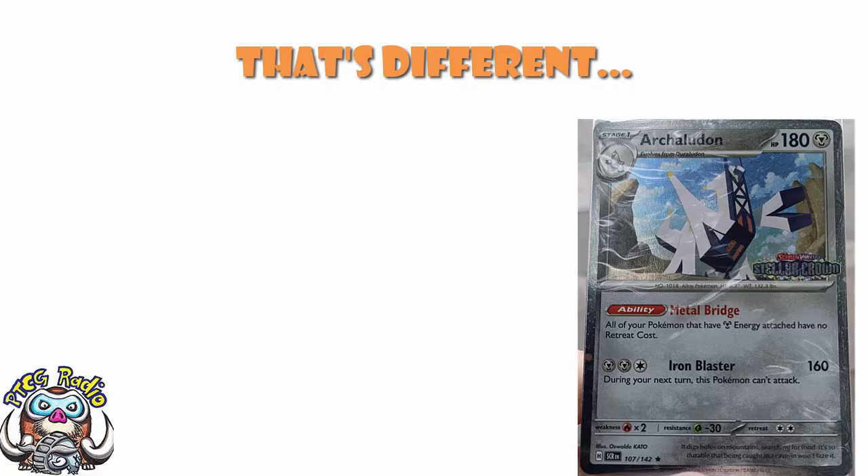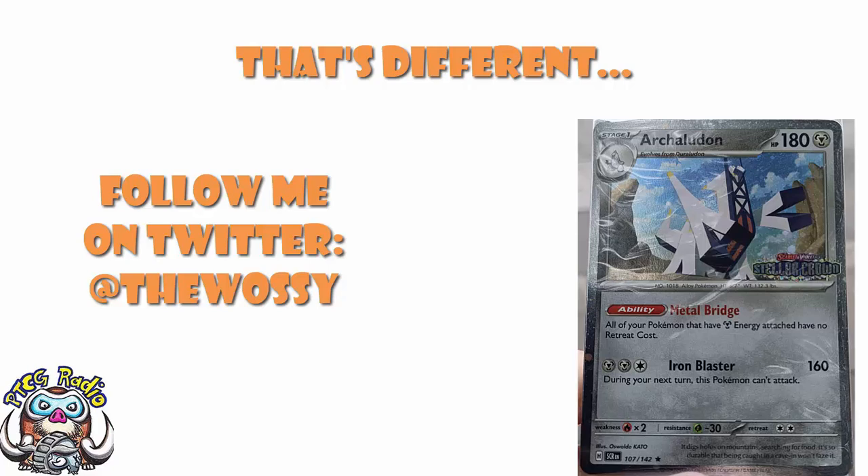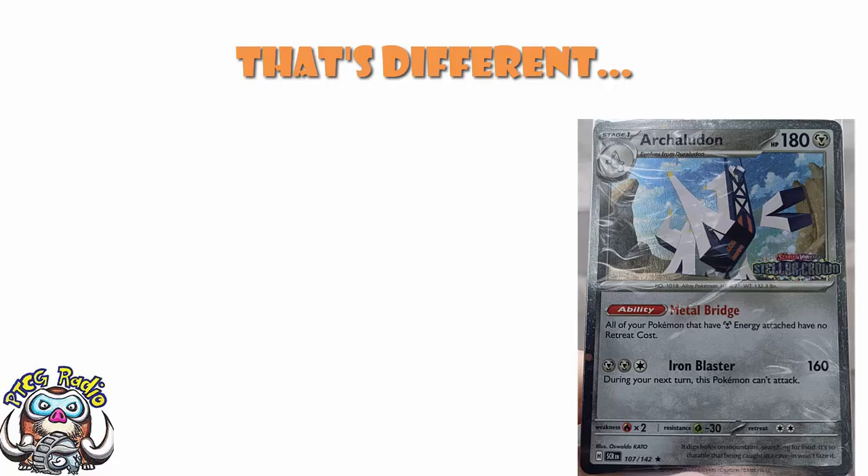Good morning, or depending when you're watching this, good afternoon, good evening, or good night. My name's Ross, and as always, I'm the Voice of Radio. So today, we've got some new products and some fun things to look at from the Pokemon TCG.